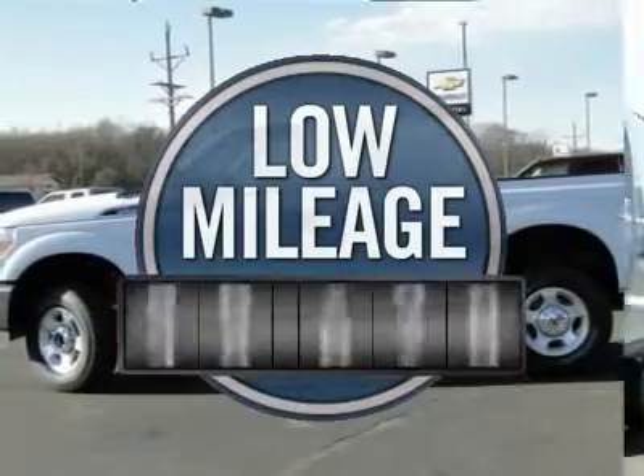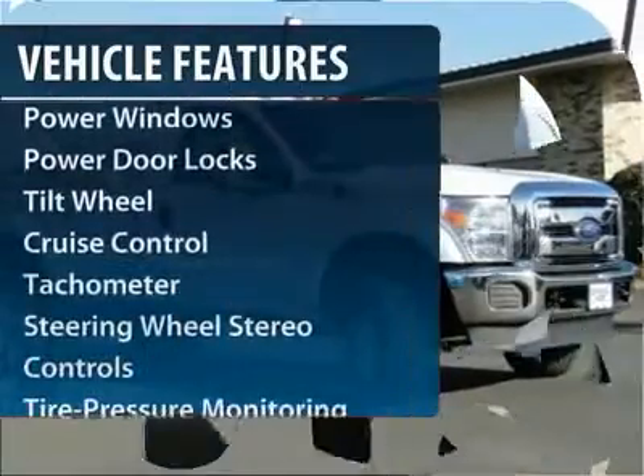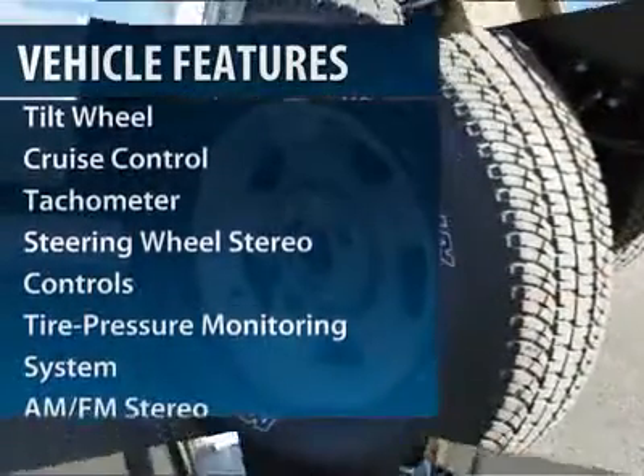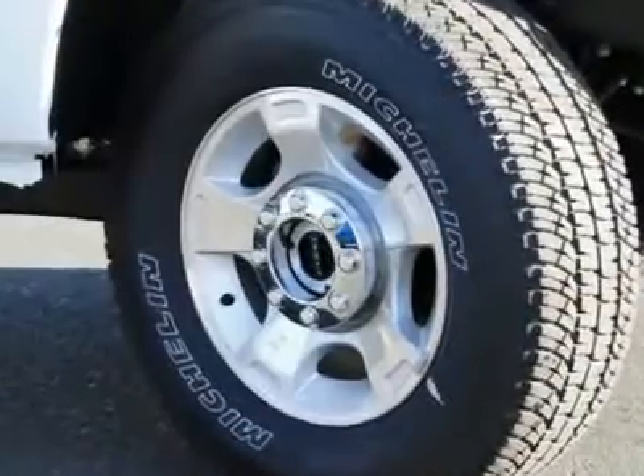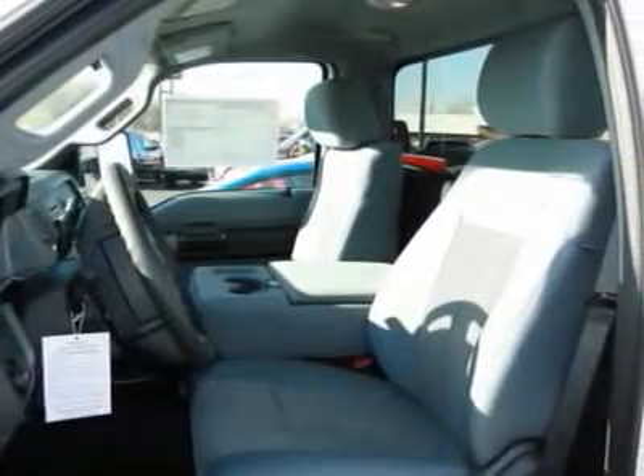This vehicle has less than 200 miles. Here are some of this vehicle's great options: anti-lock braking system, four-wheel drive, traction control, front air conditioning, power steering, aluminum wheels, cruise control, AM-FM stereo radio, center armrest, trip odometer.